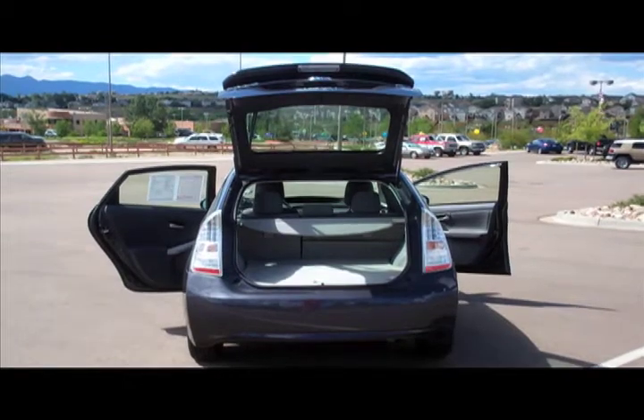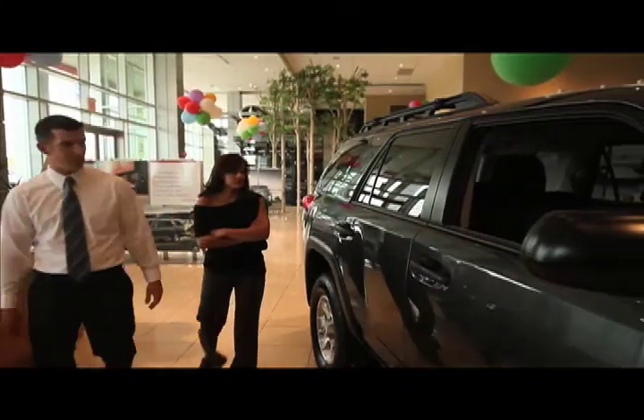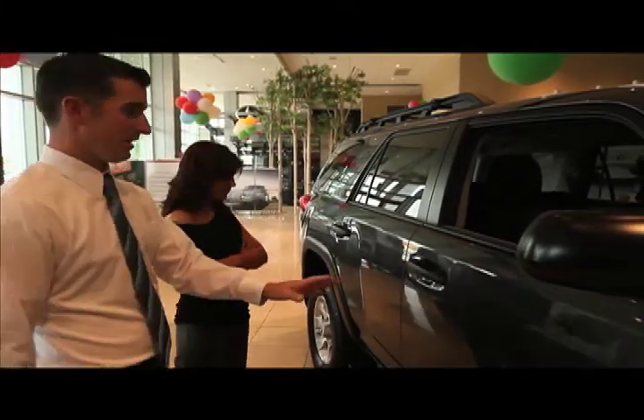To see this model and other great cars, stop by our dealership or give us a call for more information. At Liberty Toyota, we are committed to customer service and satisfaction.